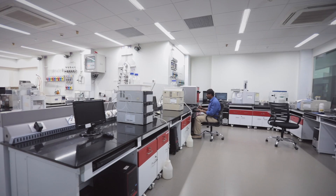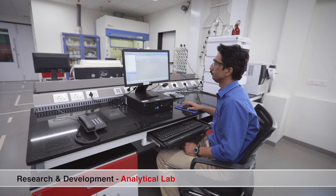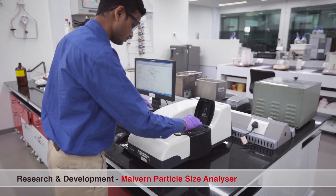Our synthetic laboratories are strongly backed up by modern analytical facilities. With the support of analytical data, we study crystal morphology, crystal modification, and degree of crystal energy.